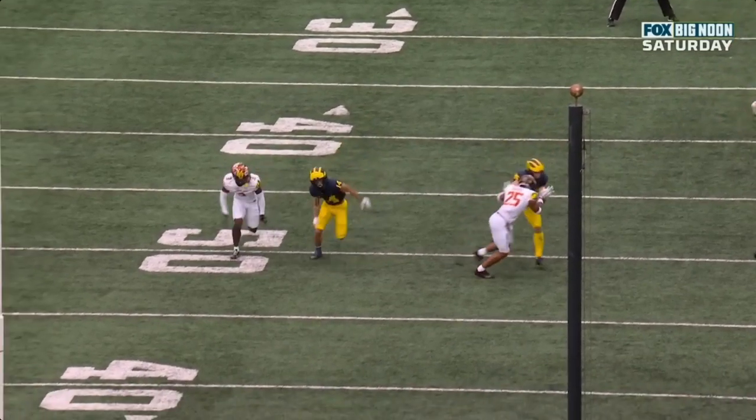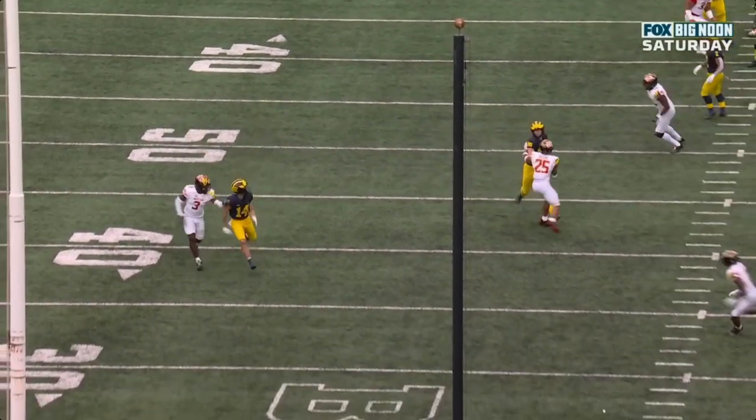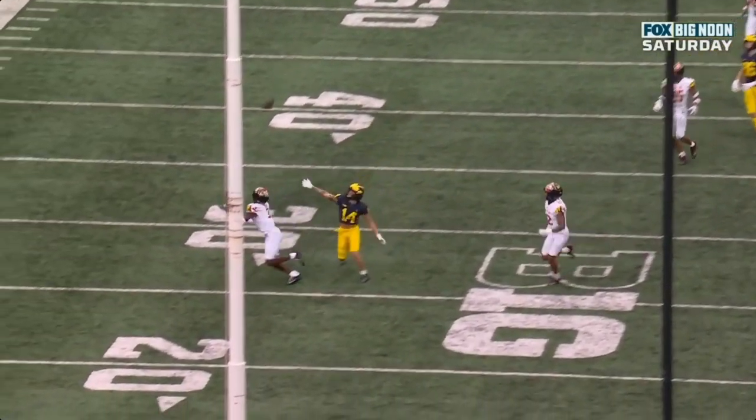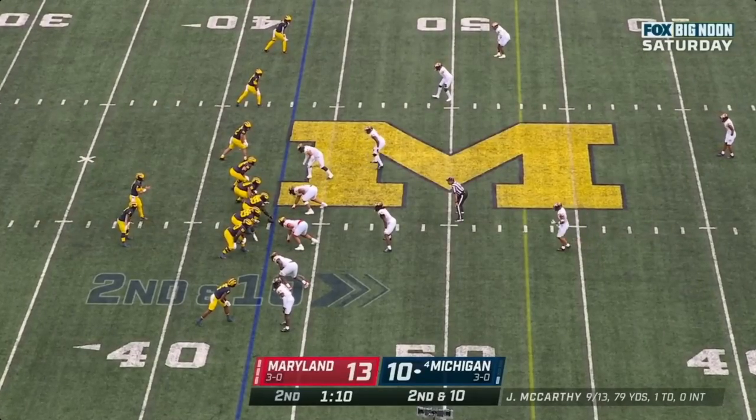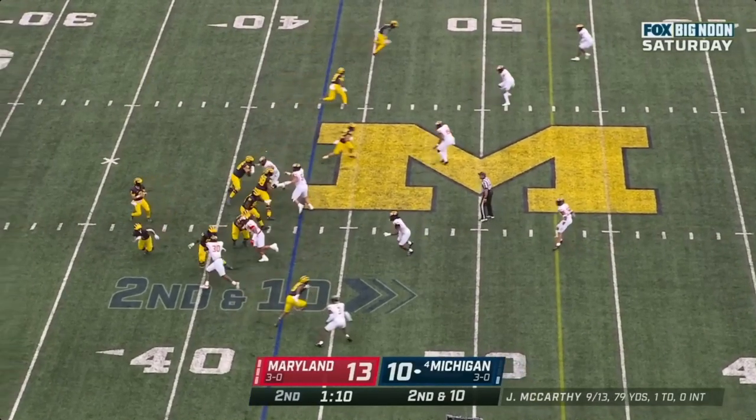Ja'Cory Bennett on the other side. Roman Wilson gets a bit of a step, but watch Banks — just catches up right away, gets on his hip, and that ball is thrown outside again at the 43. See if Michigan can get themselves in field goal range at least.